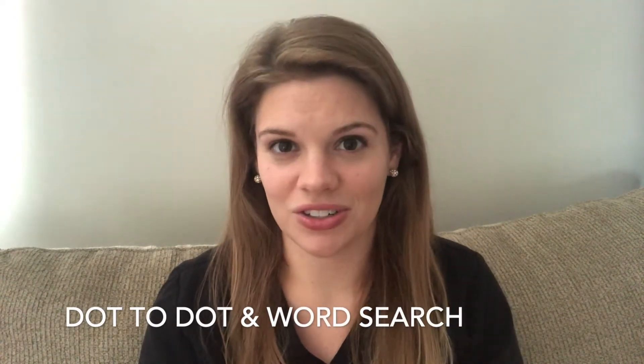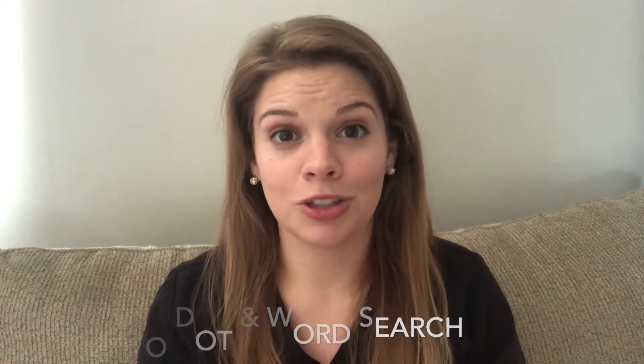Another boredom buster are dot-to-dots and word searches. Make sure these are large print and that you're also sending some writing utensils as well. For someone whose dementia is a little more advanced, you can make it easier by sending in some homemade fill-in-the-blank or sentence completion worksheets. You don't have to make these yourself — you can find them pretty easily online.